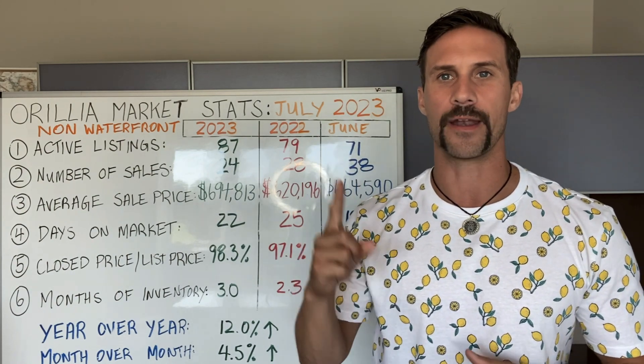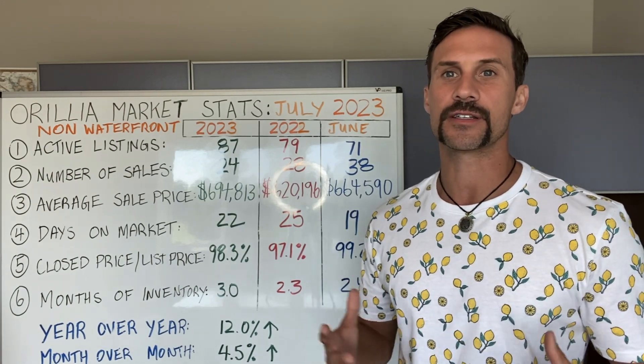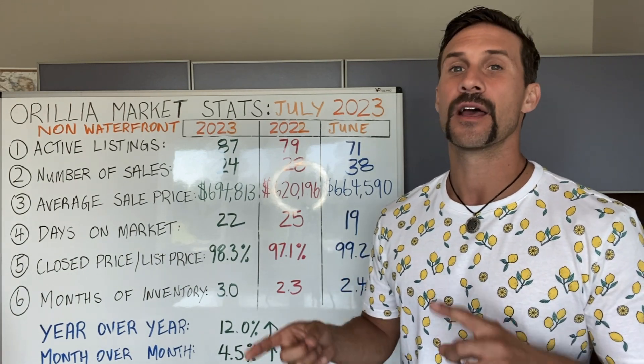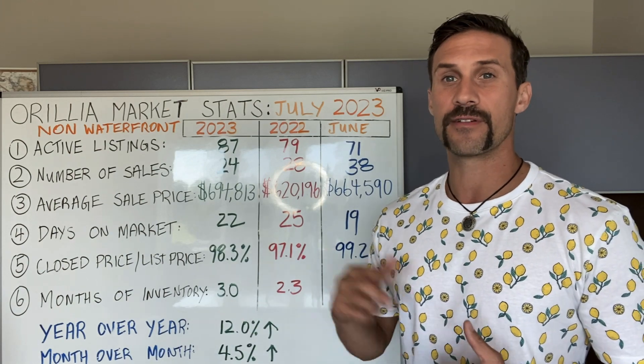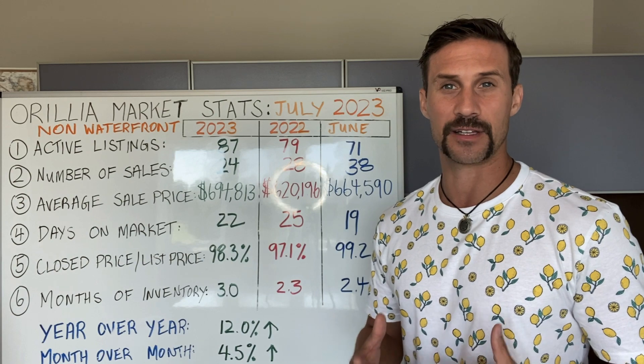Stat number one: the number of active listings. We're hovering around 87. Last year at this time, we were hovering around 79. In June, the previous month, we were at 71. So we've seen an increase in the number of active listings out there.